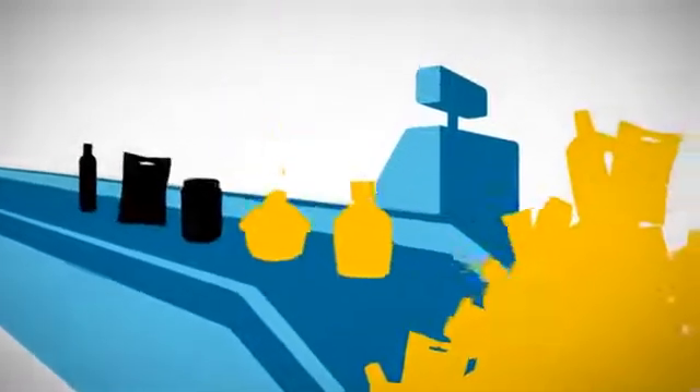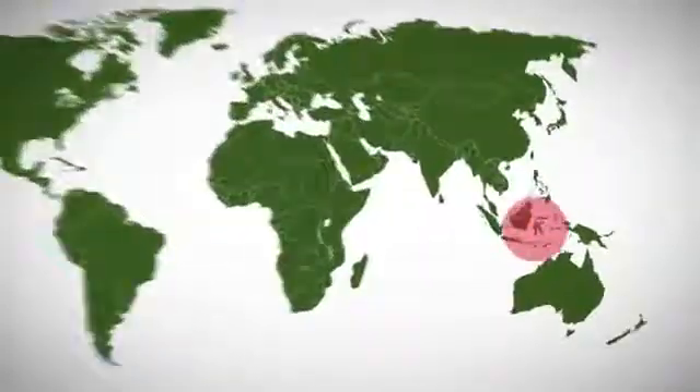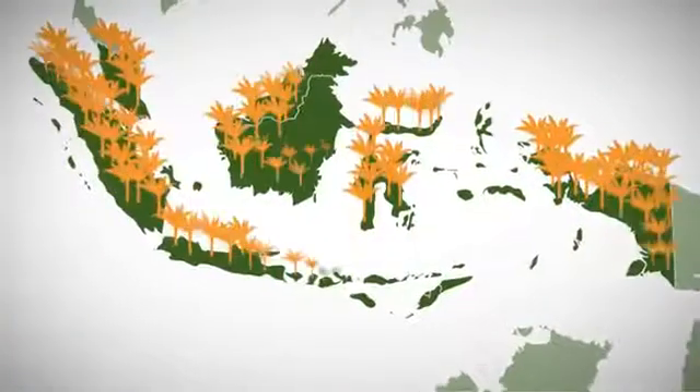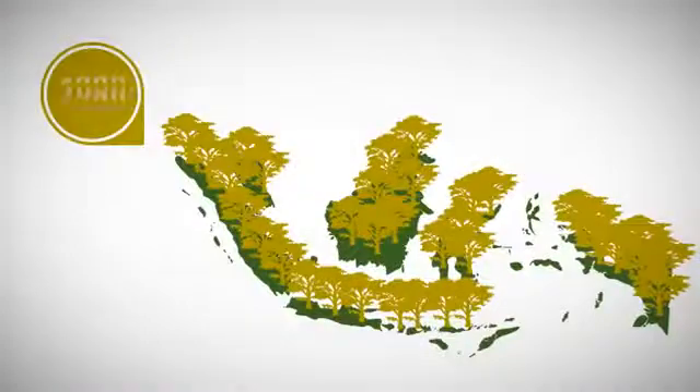Palm oil is also found in pastries, baby food, candies, and deodorant. In Africa and Asia, palm oil is used for cooking. We consume quite a lot of it — 12 million hectares of land are already covered with palm oil plantations, mainly in Malaysia and Indonesia.